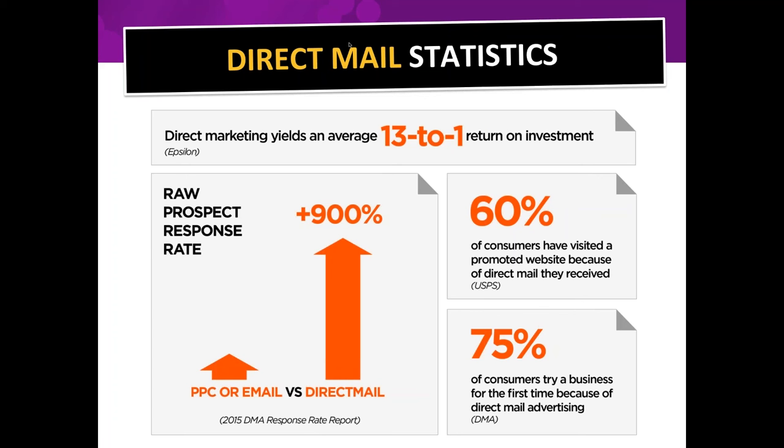60% of consumers have visited a website because of a direct mail piece they received, and 75% of consumers try a business for the first time because of direct mail advertising. These statistics come from the DMA — Direct Marketing Association — and the USPS.